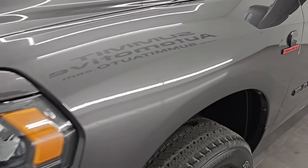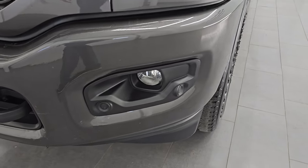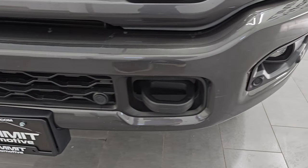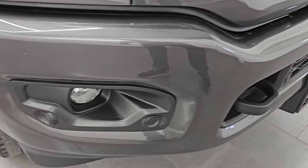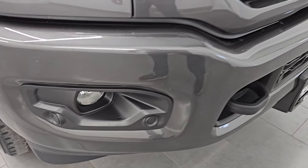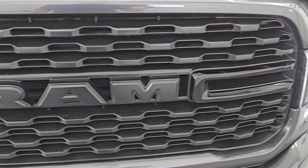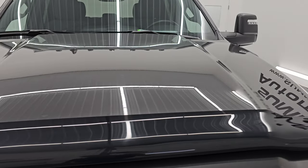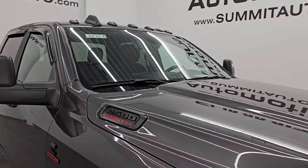Front fender's in excellent condition — I didn't see any dents or dings in there. You do get the blacked-out headlight bezels, part of that Night Edition. The Night Edition also gives you the painted front and rear bumpers. No major dents or dings on that front bumper, and you get the front bumper parking sensors as well. You also get the gloss black grille. Nice bug shield on there, and the hood is in excellent shape with cab lights up top.